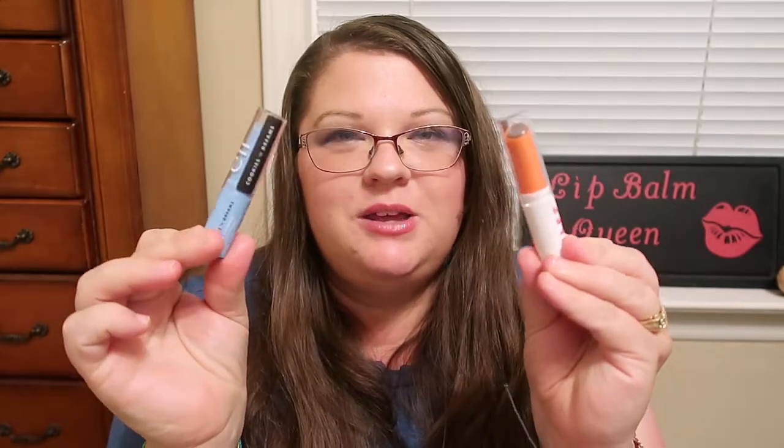I have two Elf lip scrubs that come in lip balm form — this one is Cookies and Dreams and this one's the Dunkin' one. Smells just like coffee — oh my gosh, I love it. I've been trying to move things around and use all the different products. I'm also going to put my new Burt's Bees lipstick I just got from Dollar Tree in there so I can start using it. And that completes my What's in My Caboodle!